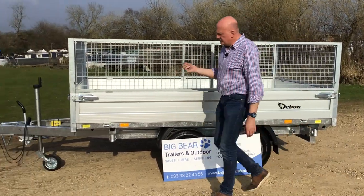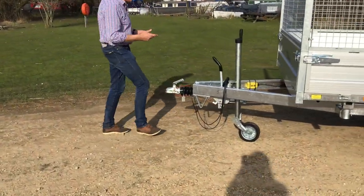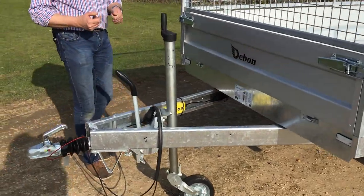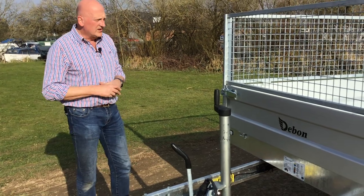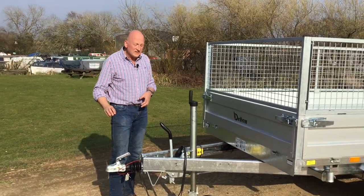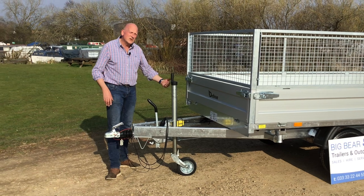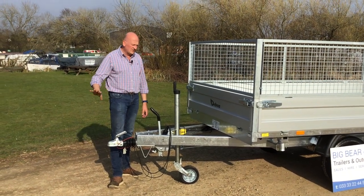It does have battery charging points on this side, just down here with little covers on them. You pop a normal car battery charger on that and it'll charge the battery back up. You can also, if you're towing with a fully functioning 13-pin vehicle — which very few people are — put a charging line in so it trickle charges the battery along. But that will only work if you've got a fully functioning 13-pin.